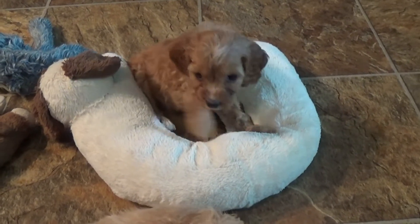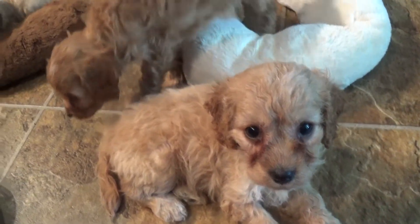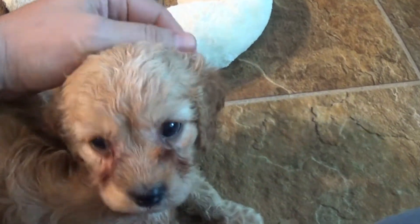Hey guys, it's Jason again with Kingdom Dogs, and it's a good day. I've got five lovely Cavapoos with me. Let's just scan and see all five: one, two, three, four, five. So sitting real close, nice and comfy.